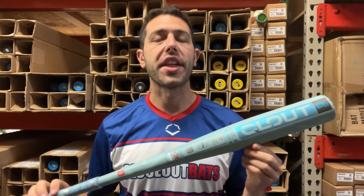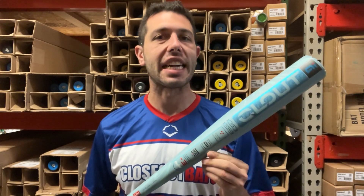Mad Max coming to you live from Closeout Bats, and today I am talking about Rawlings BB Core Baseball Bats for 2025. Right here I have the highly anticipated Clout BB Core Baseball Bat. This bat did really well last year, and we're looking for 2025 — this bat is probably going to do even better than it did in 2024.